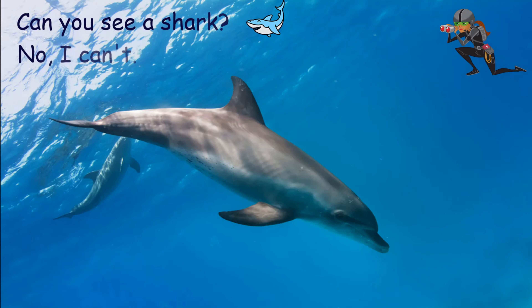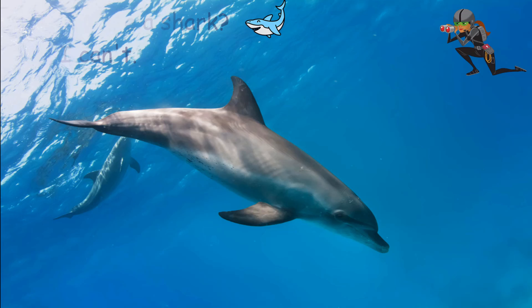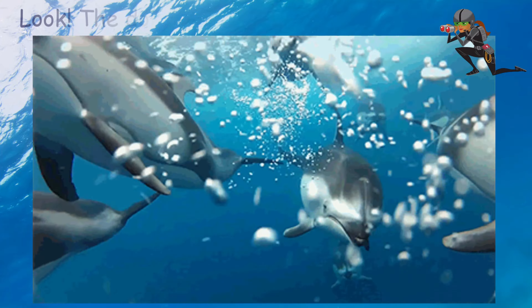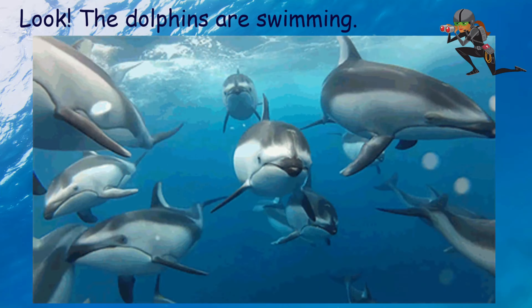Can you see a shark? No, I can't. What can you see? A dolphin. I can see a dolphin. Look, the dolphins are swimming.